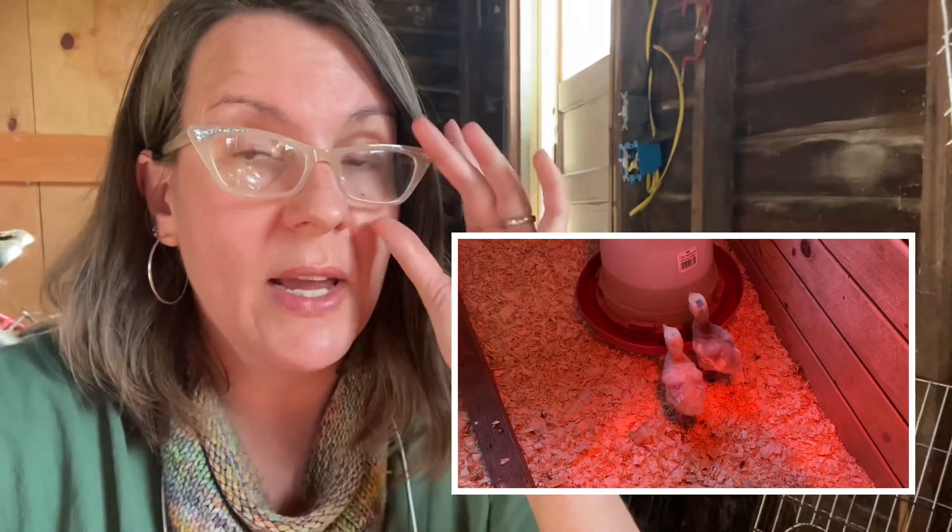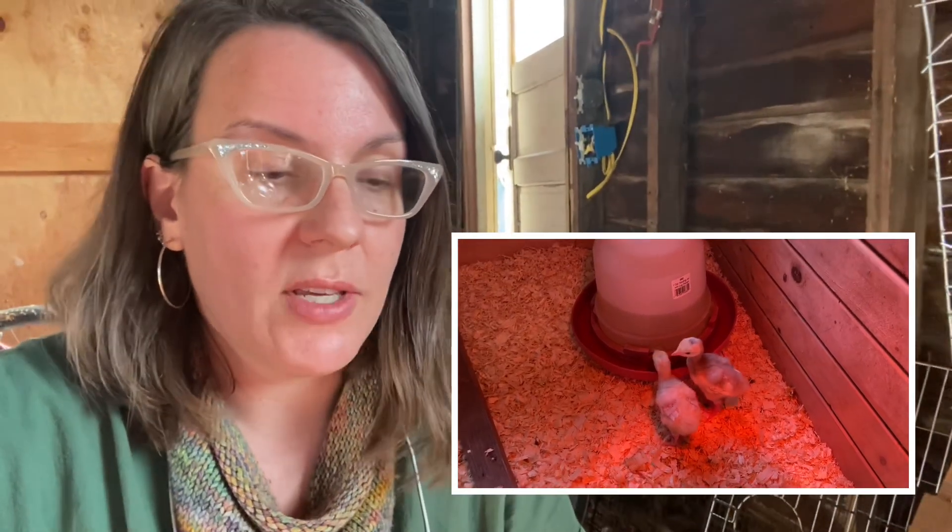This is the first time we are raising turkeys. We have years and years of experience raising ducks and chicks, but we've never raised turkeys before.